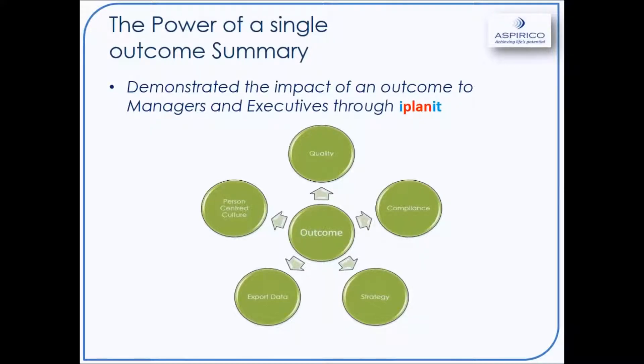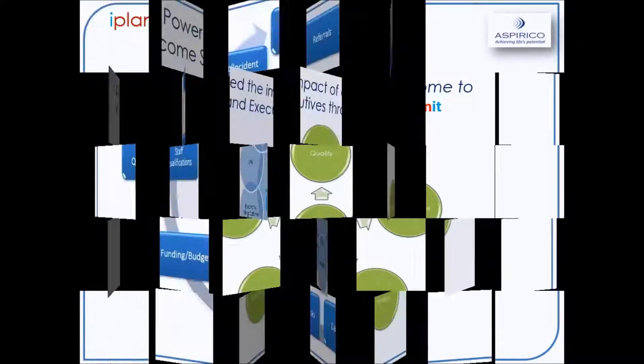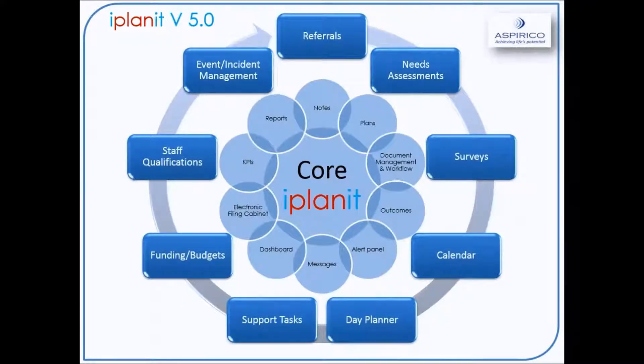If you missed those previous webinars, we're more than happy to send you a link — just drop us a line at the end of the webinar. For those that haven't attended, I'd like to give a bit of an overview of iPlanet as it is today with version 5.